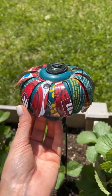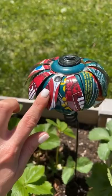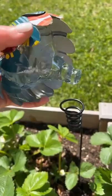Today I want to share this super cute hummingbird feeder that I got from Happy Gardens. It has upcycled cans all around it, as well as hand-blown glass underneath and sets on this adorable little stem.